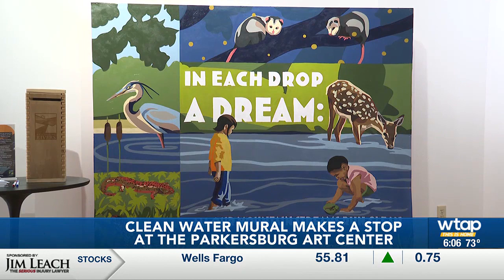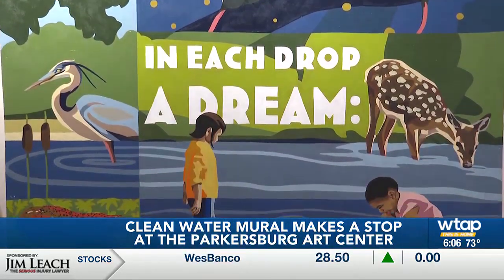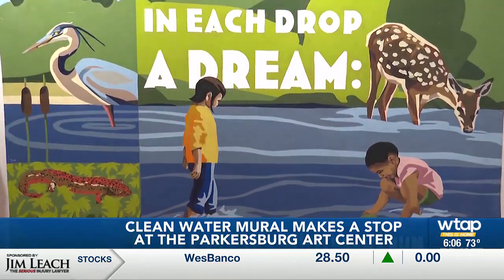The mural will be at the Art Center until March 16th, with several events planned during that time. For more information, you can head over to WTAP.com.